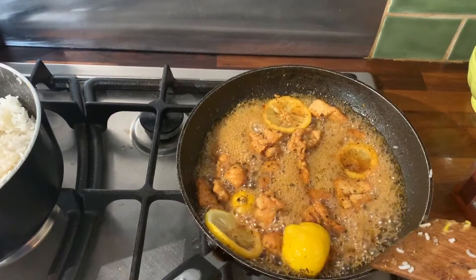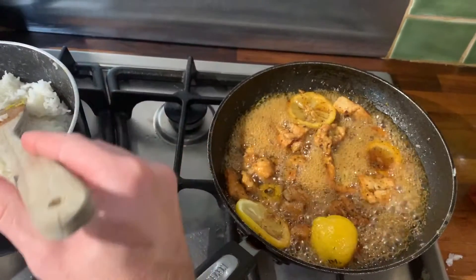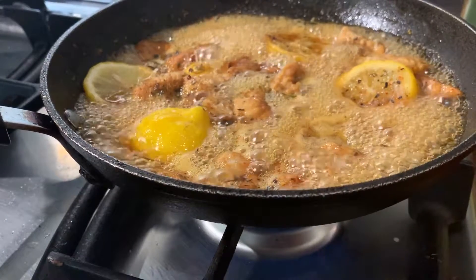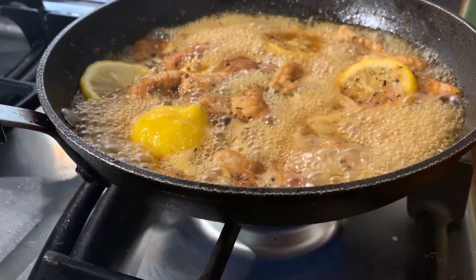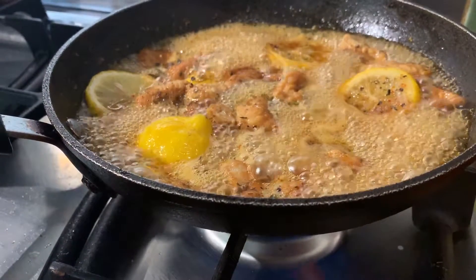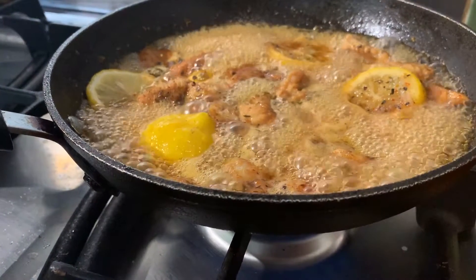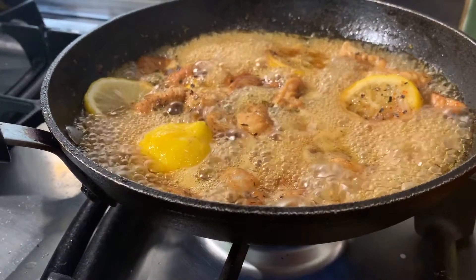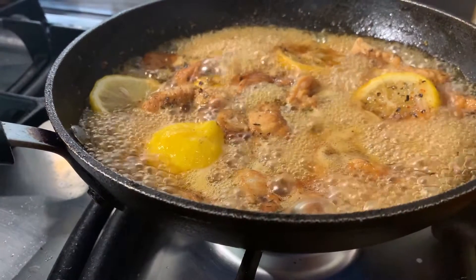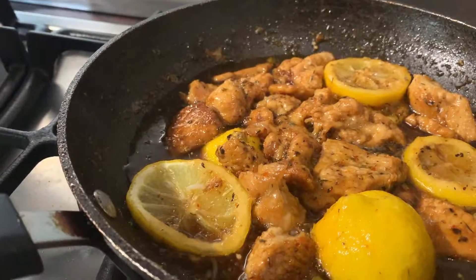It's looking very good. Keep stirring the sauce every now and again to help make it as sticky as possible. Basically you're almost deep-frying the chicken in that sticky glaze. Just keep doing this until you feel the chicken is fully cooked.